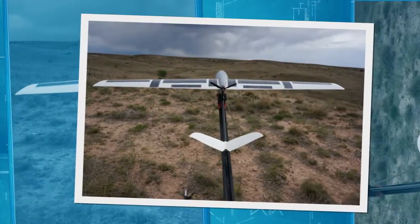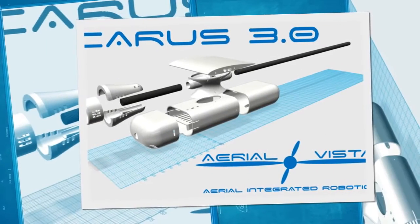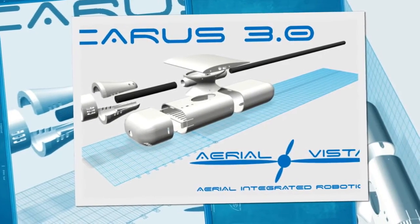The final version of Icarus is a fully 3D printed 3-meter airframe with 80 watts of gallium arsenide solar cells, thanks to Alta Devices.